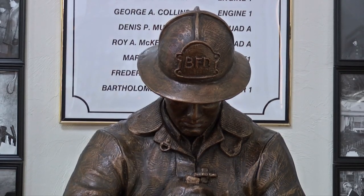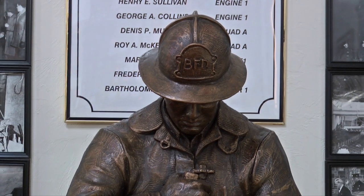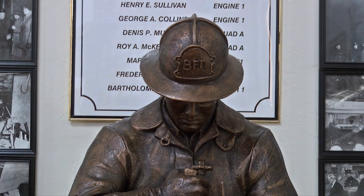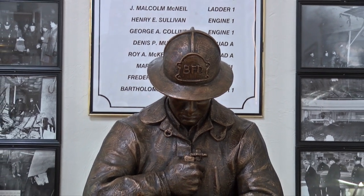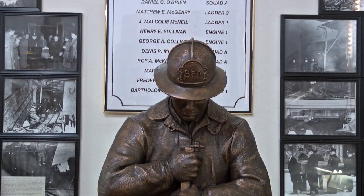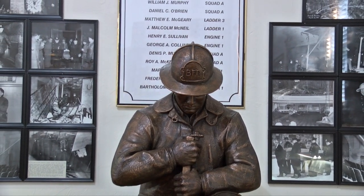Also part of the fire museum is our display commemorating the Strand Theater fire of March 10, 1941. That was a fire in a theater located on School Street, pretty much right opposite City Hall. In the early morning hours, a fire broke out in the basement and extended up the walls, into the ceiling, and into the roof area.